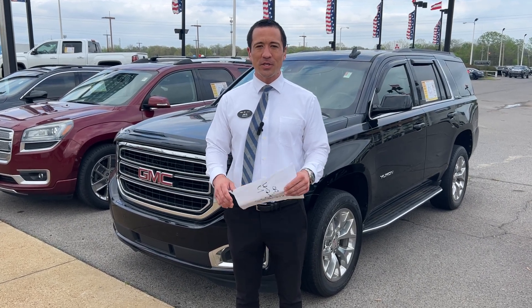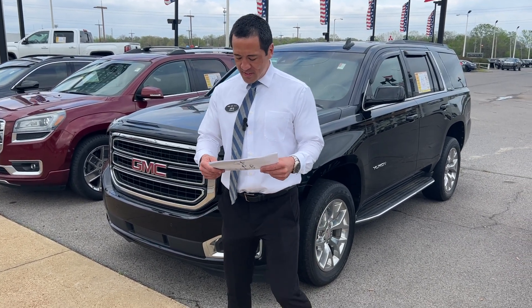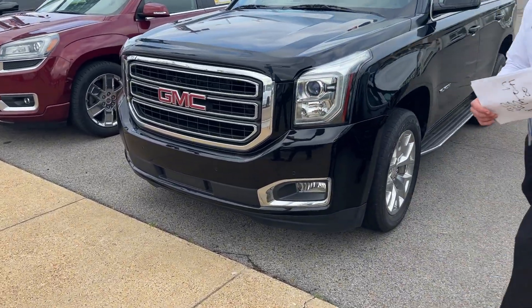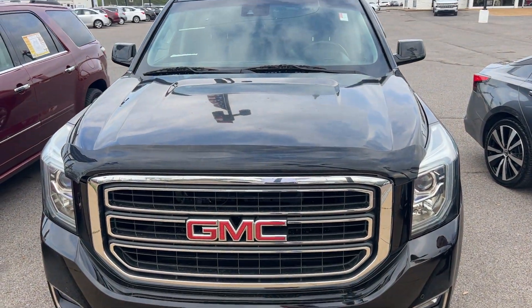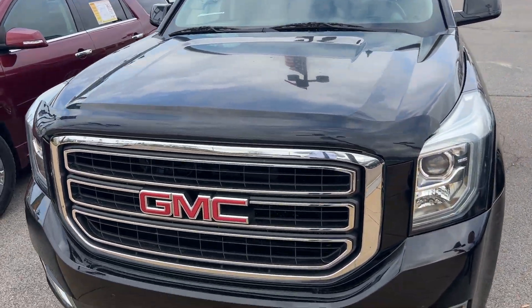Hey, how you doing folks? Jim Burkheimer here at Sunrise Covenant Pike. I wanted to tell you a little bit about this 2015 Yukon that we just got in. This is the SLE package, but it does have the nicer wheels on it and a lot of good standard equipment.